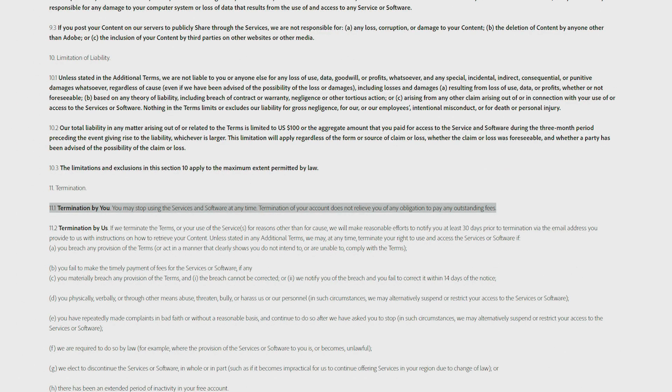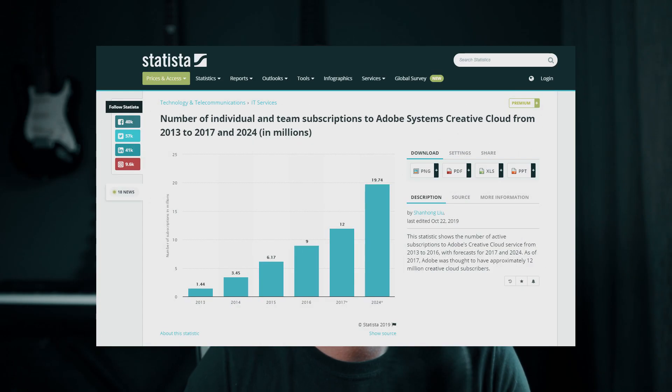Here's a fun fact or two about Adobe. In 2017, they had around 12 million monthly subscribers, with a projected 20 million by 2024. I'll let you do the math — it's madness. They have 21,000 employees. 2018 revenue: $9 billion. 2018 net profit: $3.6 billion.